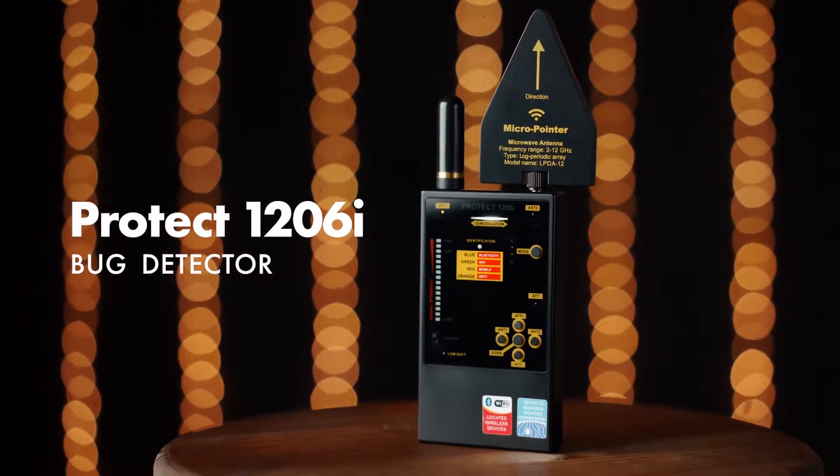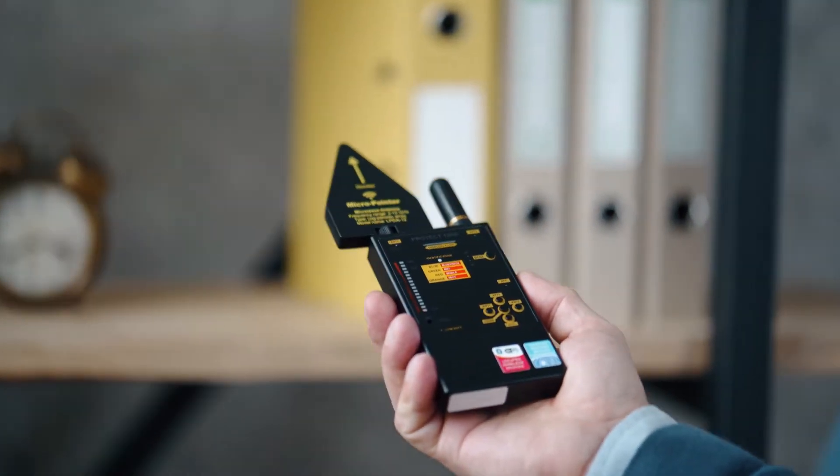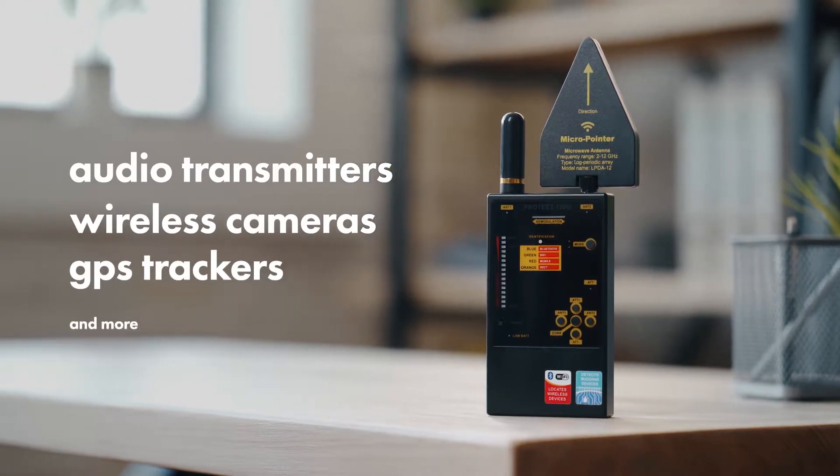Bug Detector Protect 1206i — the perfect tool for searching for all types of bugging devices, audio transmitters, wireless cameras, GPS trackers, and more.